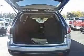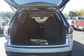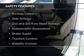Also included are aluminum rims, a tilt and telescopic steering wheel, a spoiler, iPod integration, and power seats.